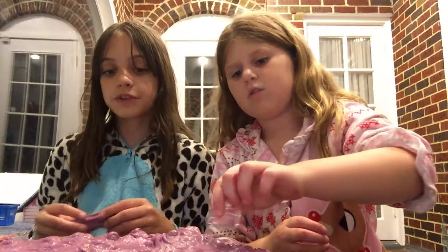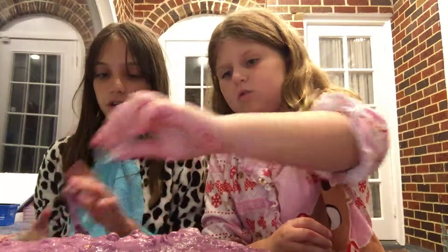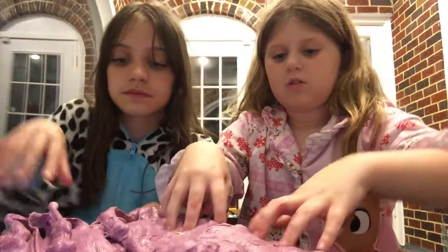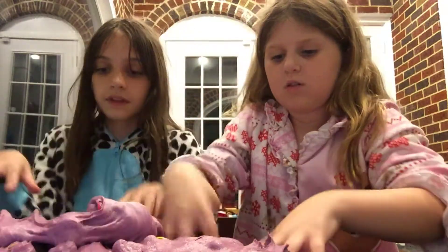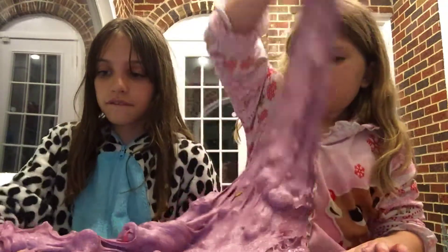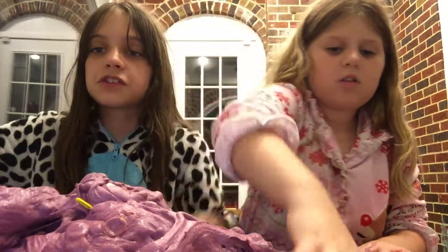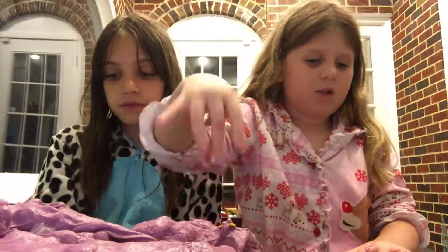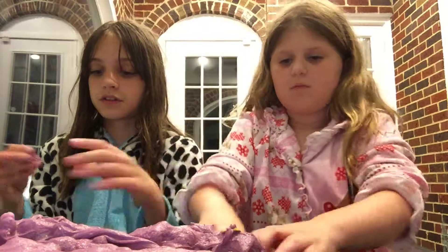I'm still going to be recording, just not with her. So that's why we're going to be filming a lot tonight. This is part two of making random ingredients — putting random ingredients in slime.